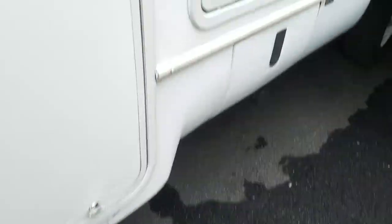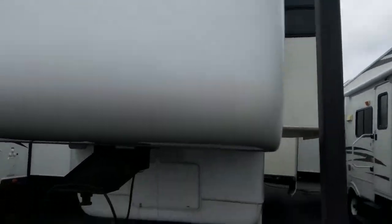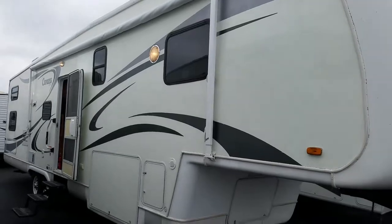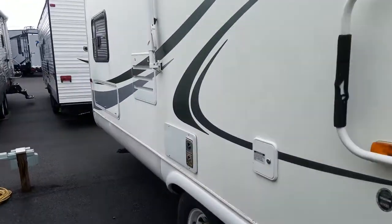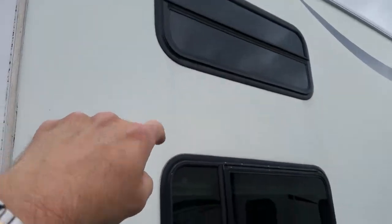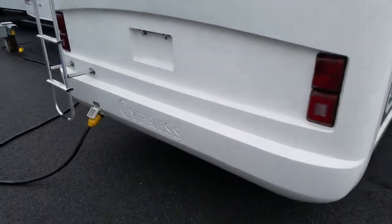There's tons of storage underneath here. It's got a Suburban water heater and a spare tire underneath. For a unit of its age, it doesn't have a whole lot of delamination, which is pretty common on most 5th wheels. There's a little spot right here between the bunk windows, but it's just cosmetic — nothing structural. It's got a cast fiberglass rear cap.